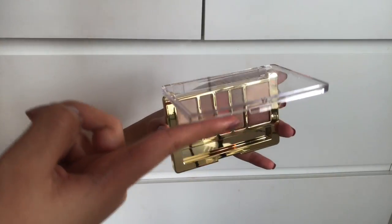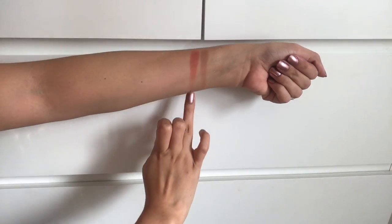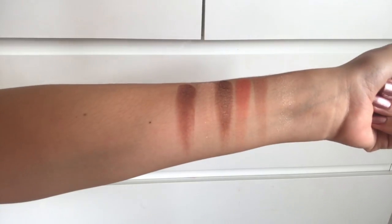Next is the Milani Earthy Elements Everyday Eyes eyeshadow palette. It's not horrible, but for the price it's not as good as other options. If you're looking for a drugstore warm-toned eyeshadow palette, I'd recommend ELF or even Morphe over this one. You're only getting six shadows, and there are similar shades within the palette. The performance isn't bad, but it's just not good enough to be worth the price — I think you can get better out there.